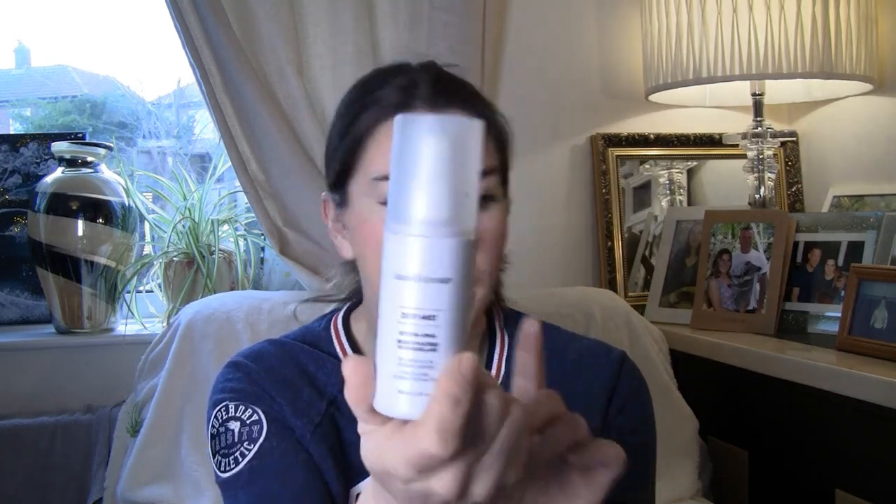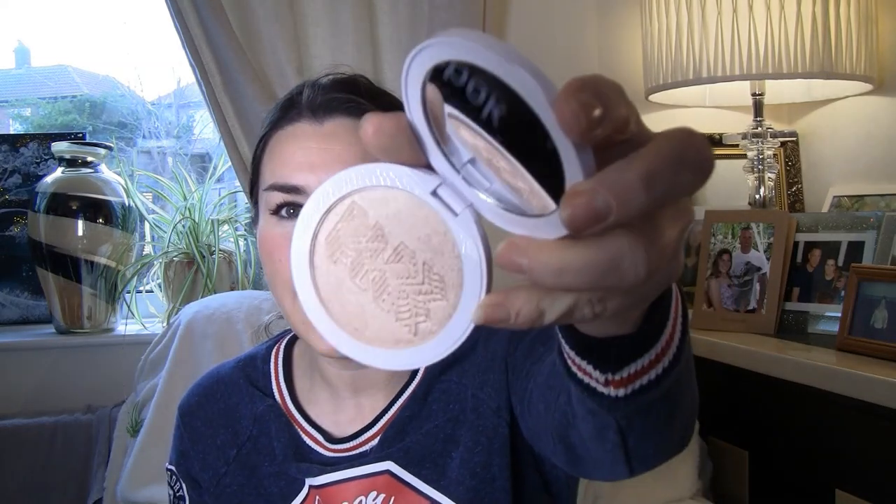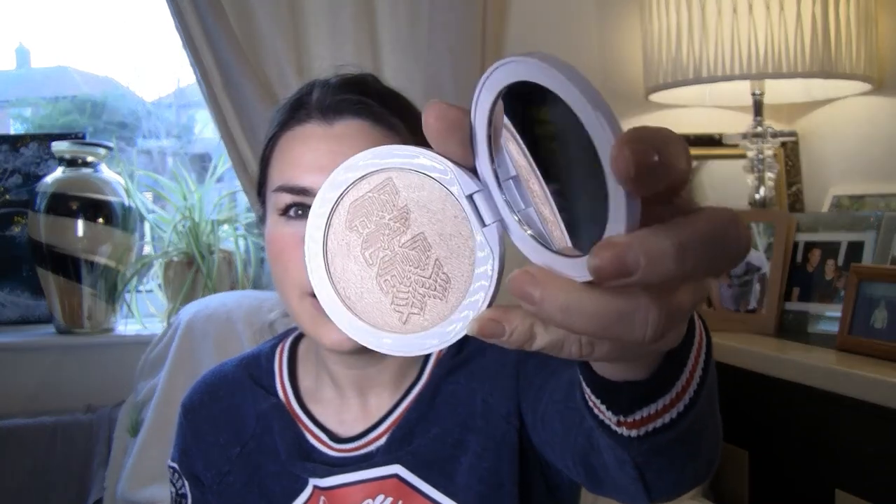Bare Minerals Dew Mist setting spray — another setting spray, brilliant! I'm looking forward to trying these, I've never tried them. And actually, I'm not a fan of powder, but that's because I haven't come across the right one. This one is Milk Makeup — I've never heard of Milk Makeup. Flex Highlight — wow, look at that, that is stunning!